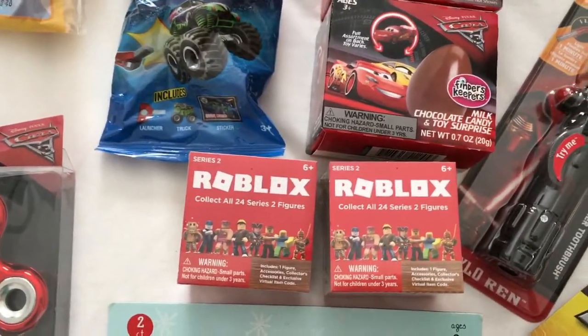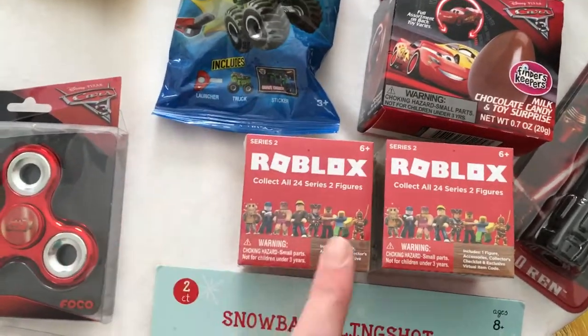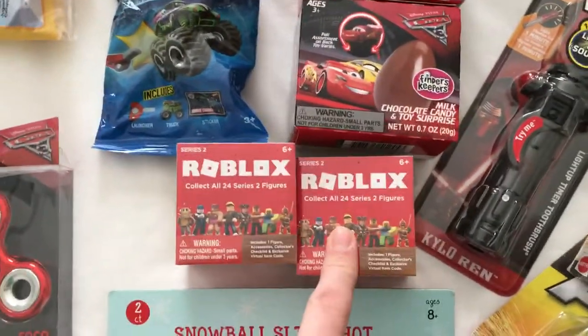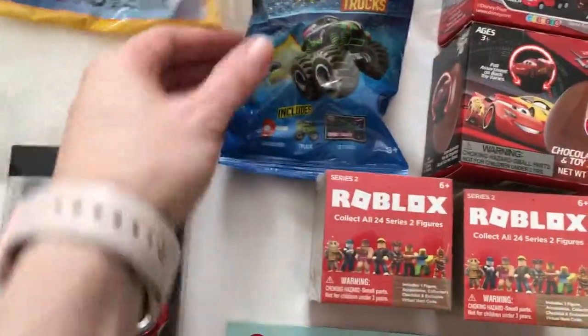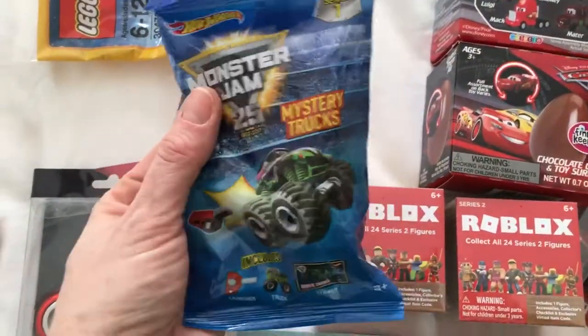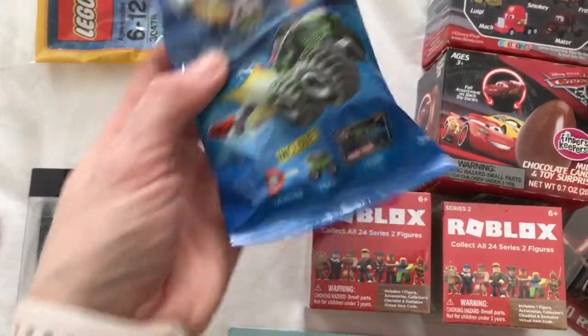I figure it's kind of exciting when you open these, but when you get a figure that's not great, it's nice to have a second one just in case. For this one though, I thought it was really cool. These were $2.50 at Kroger's, so yeah, these little things do add up.